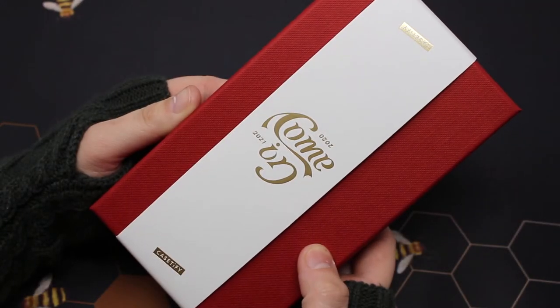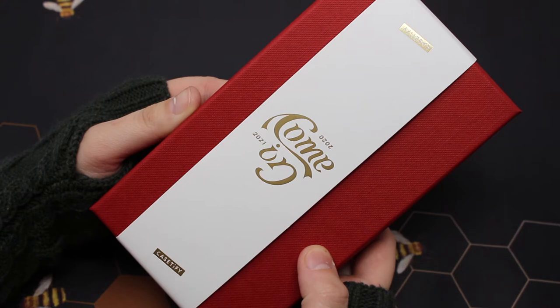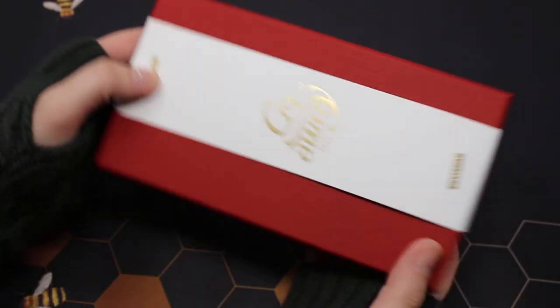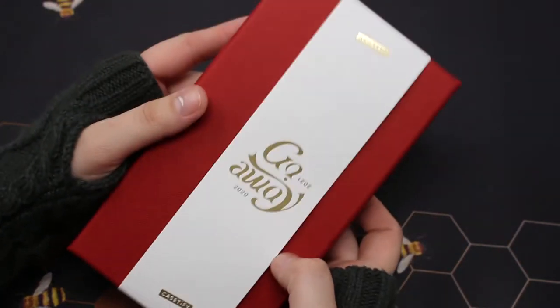Moving on to the box that the case came in — I love the red box, and it has this paper wrapped around it to keep it closed. The paper itself has gold lettering. I believe it says 'Come in 2021,' and then you turn it upside down and it says 'Go away 2020.'